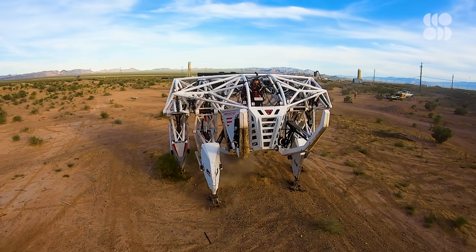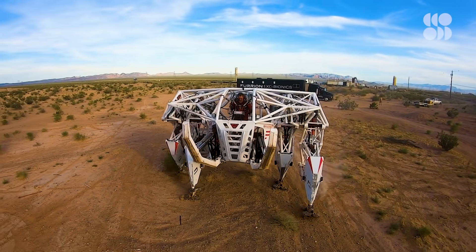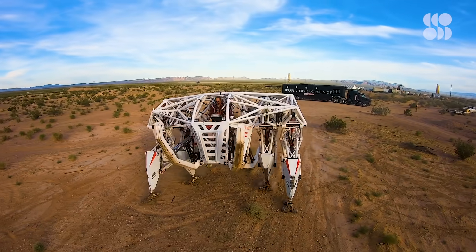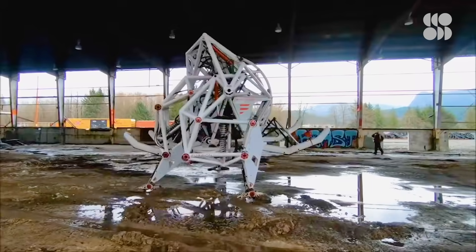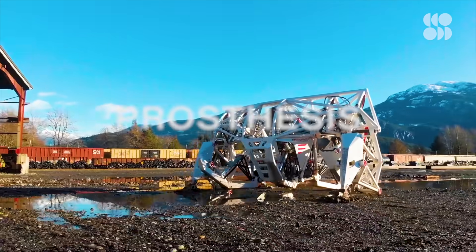We're taking you inside a real-life human-driven mech suit that blurs the lines between science fiction and reality. This mechanical behemoth can lift a car, climb over boulders, and move over all kinds of terrain. It's called Prosthesis.